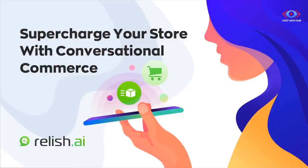Are you looking to boost your e-commerce sales and automate your support through a seamless shopping experience that is available to your customers 24/7? Let me show you how Relish AI can supercharge your store.